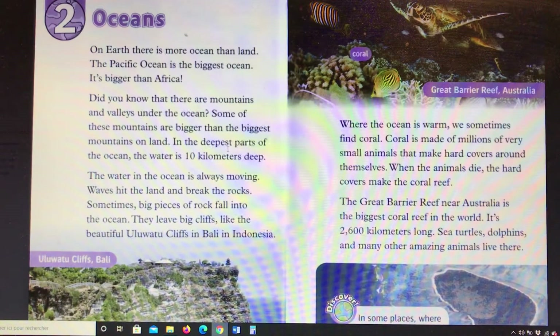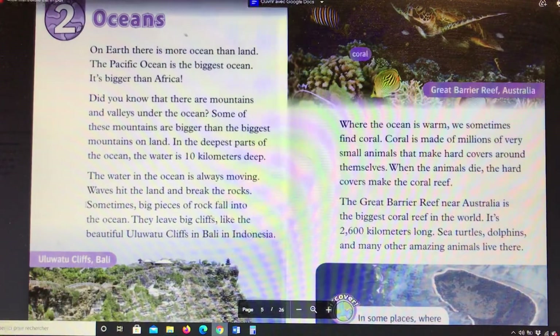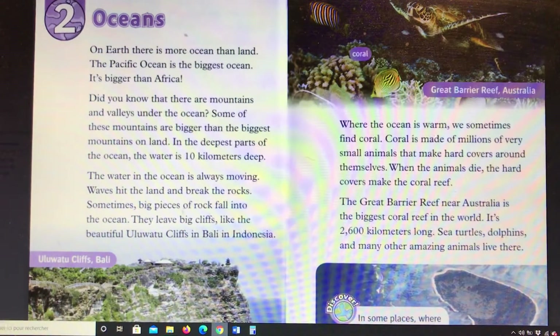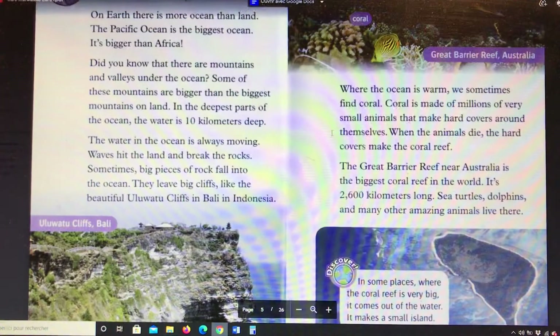In the deepest parts of the ocean, the water is 10 kilometers deep. The water in the ocean is always moving. Waves hit the land and break the rocks. Sometimes big pieces of rock fall into the ocean. They leave big cliffs, like the beautiful Uluwatu cliffs in Bali in Indonesia, where the ocean is warm.